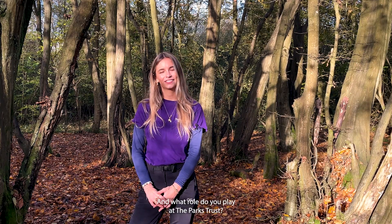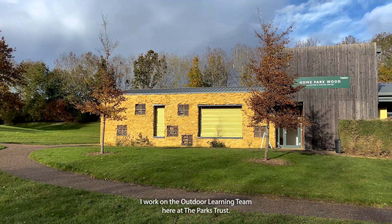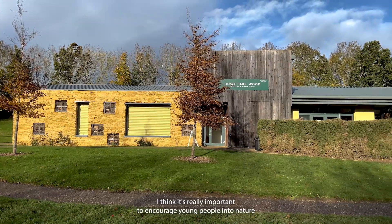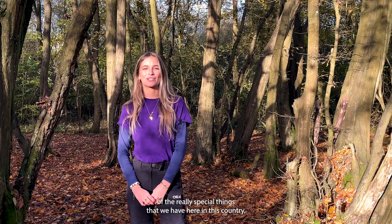And what role do you play at the Parks Trust? I work on the outdoor learning team here at the Parks Trust. I think it's really important to encourage young people into nature, getting them outside and making them aware of the really special things that we have here in this country in regards to wildlife, as well as elsewhere.